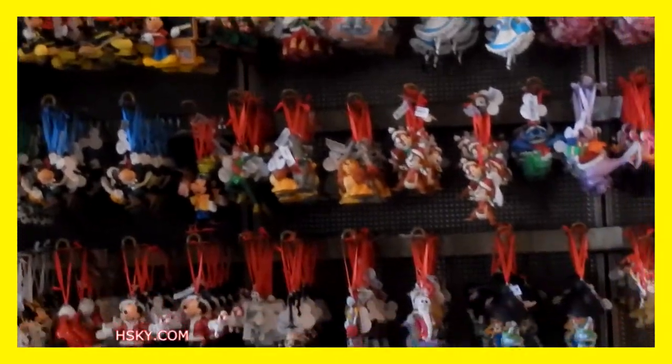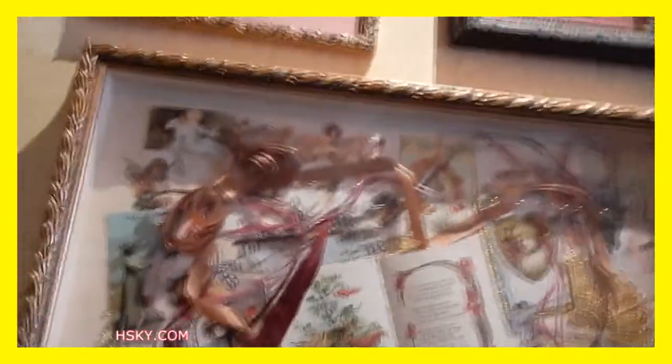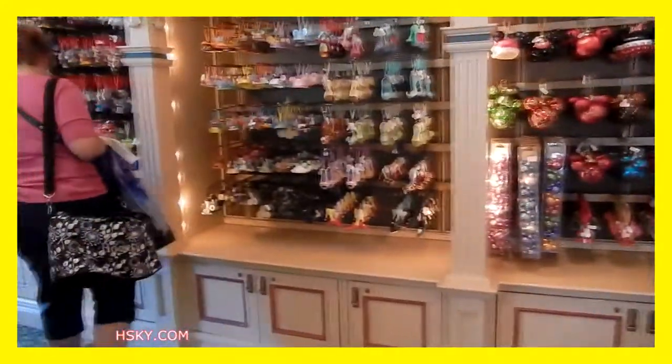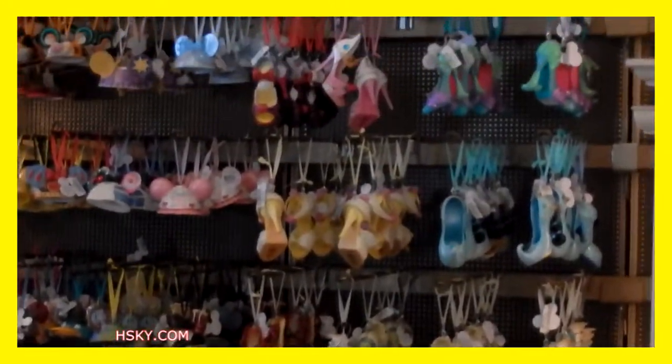They also have stuff for Christmas, and all these nice Victorian style letters. There is the ear ornament and the shoe ornament.